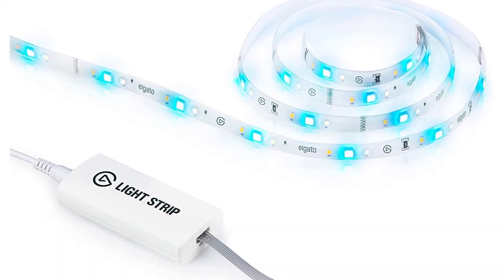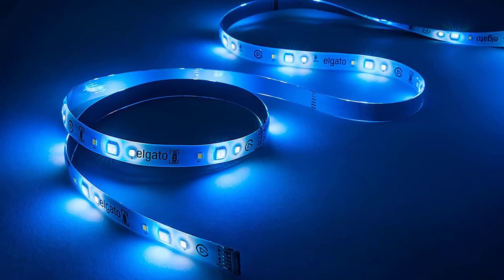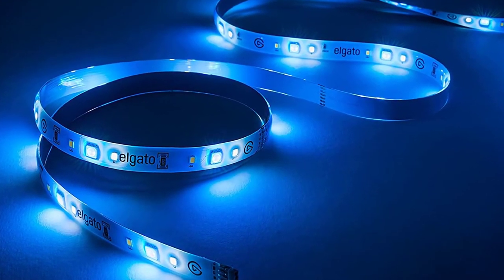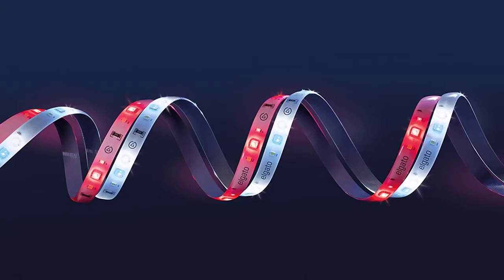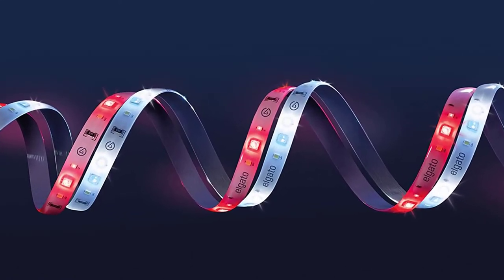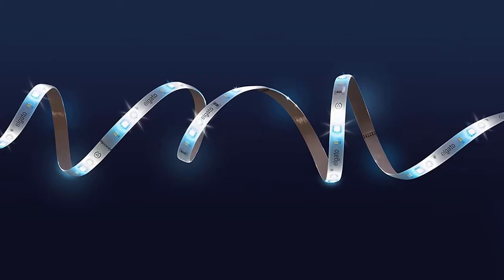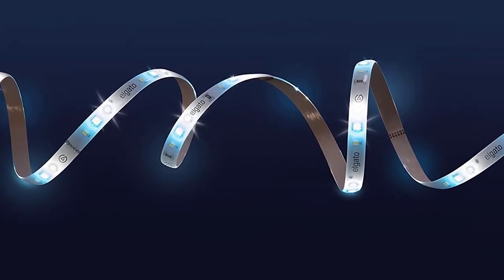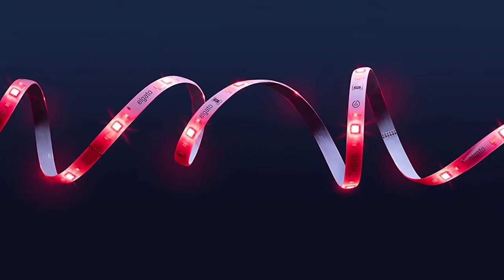Number seven: Elgato Light Strip. If you're hoping to get a light strip that can team up with the rest of your lights to make a more compelling set when you're streaming, the Elgato Light Strip fits the bill. This light strip hits a powerful 2000 lumens and delivers flicker-free lighting to avoid spoiling your footage. It connects with the Elgato Stream Deck platform so you can quickly make light changes on the fly from your computer, phone, or physical Stream Deck — easily controlling the mood of your stream with the simple press of a button.